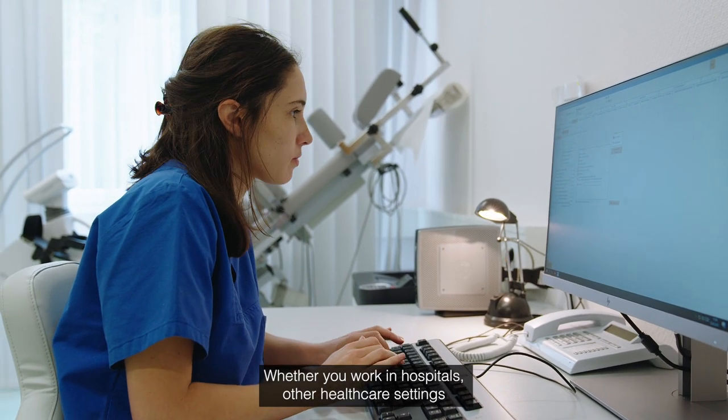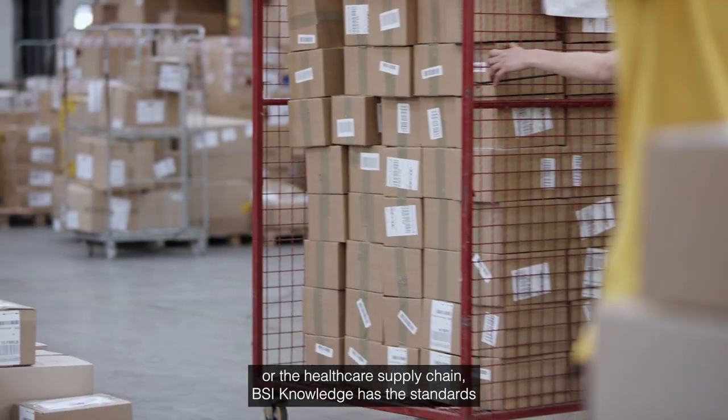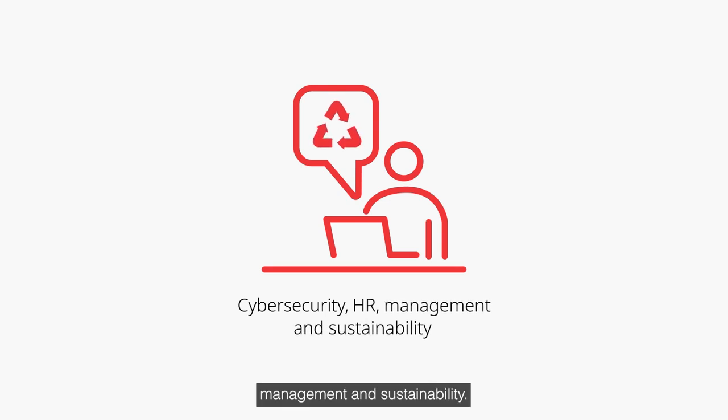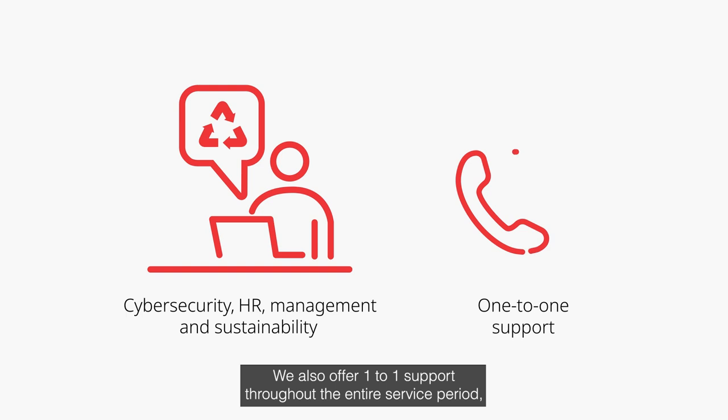Whether you work in hospitals, other healthcare settings, or the healthcare supply chain, BSI Knowledge has the standards to support you, including standards related to cybersecurity, HR, management and sustainability. We also offer one-to-one support throughout the entire service period.